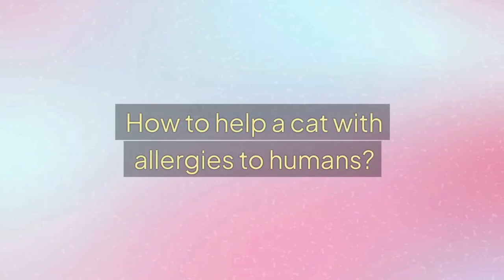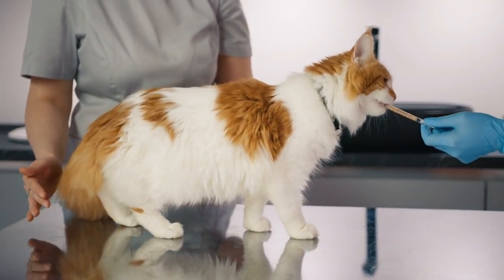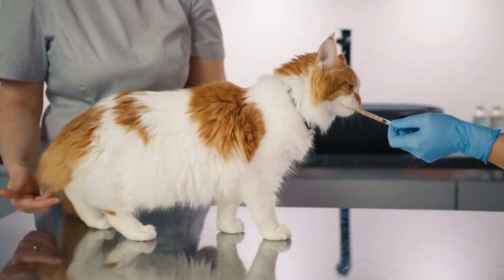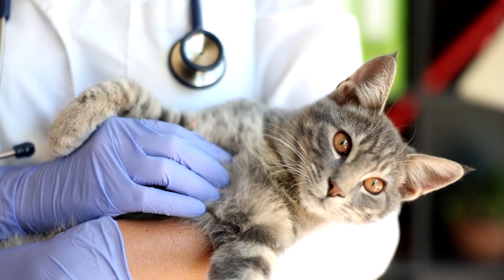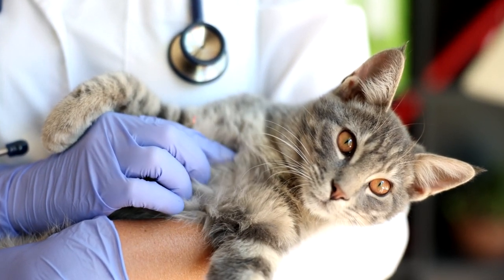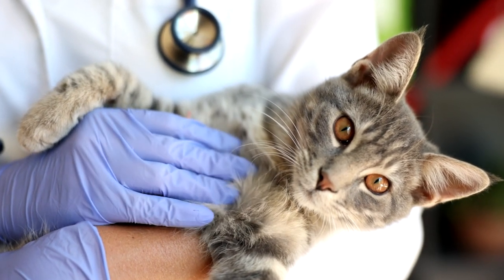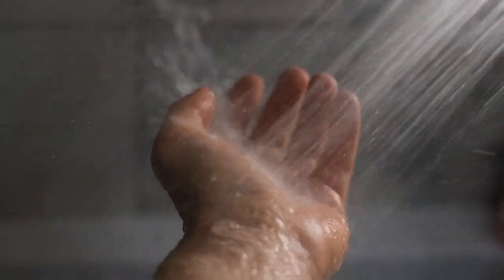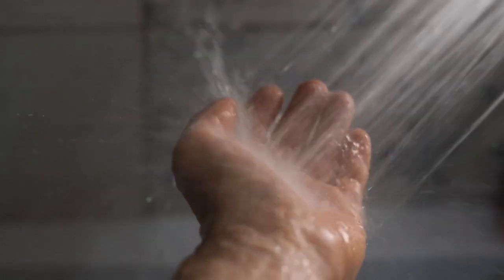And the last question: How to help a cat with allergies to humans? The most common reaction of people who love their cats is to visit the vet, who may recommend allergy tests to determine what allergens are causing the cat's allergy. Additionally, the vet may prescribe medications like antihistamines, corticosteroids, or other drugs to alleviate allergy symptoms. What you can do to help your cat is to remove human proteins by cleaning the space, washing the cat's fur, and washing your hands before petting the cat.